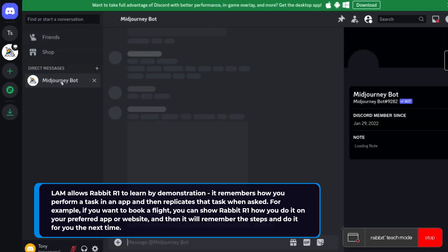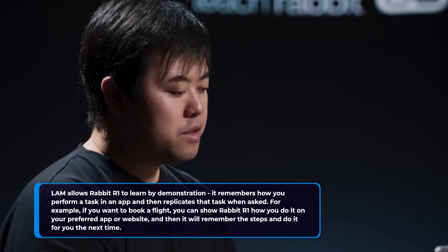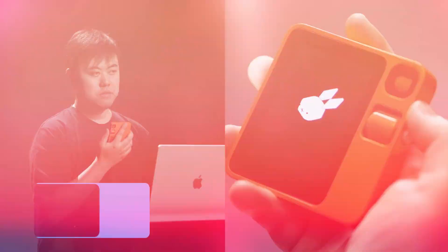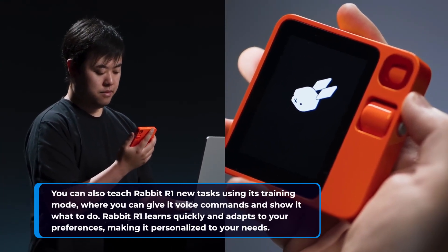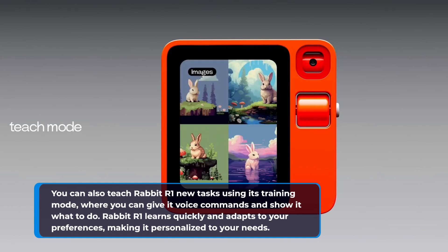For example, if you want to book a flight, you can show Rabbit R1 how you do it on your preferred app or website, and then it will remember the steps and do it for you the next time. You can also teach Rabbit R1 new tasks using its training mode, where you can give it voice commands and show it what to do. Rabbit R1 learns quickly and adapts to your preferences, making it personalized to your needs.